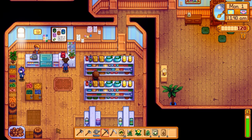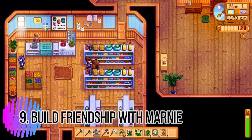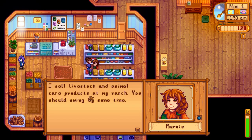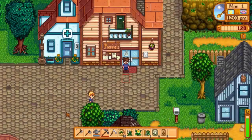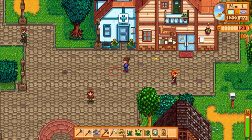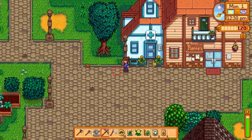Tip number nine: build your friendship with Marnie as soon as possible. I usually use an egg — she likes some things but that's what I remember. You will need her friendship points in order to finish a quest, and you need at least two hearts to complete it, so start building that friendship now.